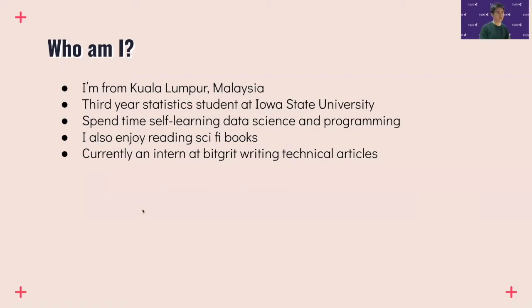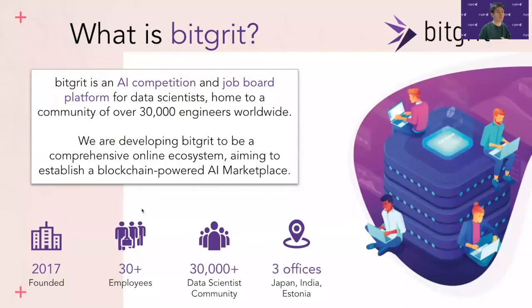A bit about what BigGrid is: BigGrid is an AI competition and job board platform for data scientists, home to a community of over 30,000 engineers worldwide. What BigGrid is aiming to do is build a comprehensive online ecosystem that aims to establish a blockchain-powered AI marketplace. It was founded in 2017, has over 30 employees, 30,000-plus data scientists in the community, and three offices worldwide.